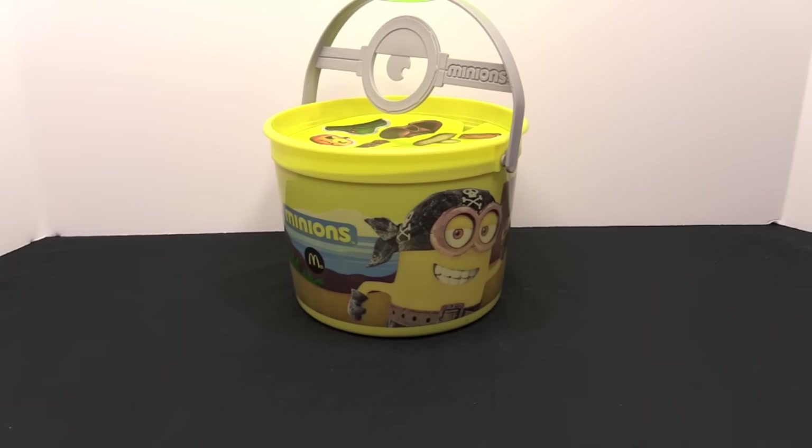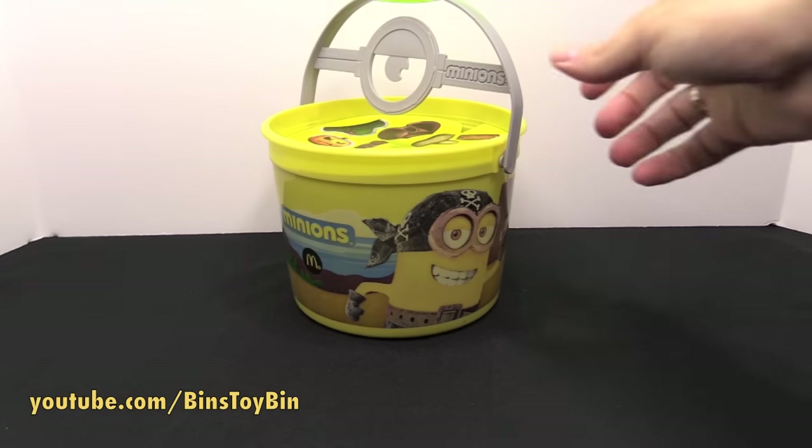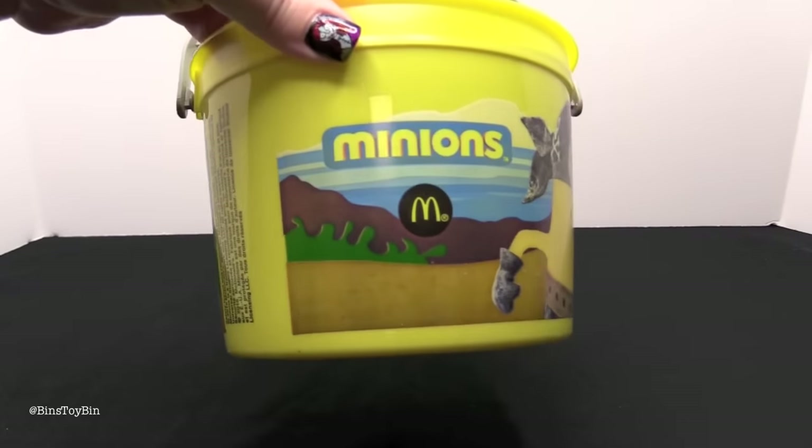It's that time of year so of course McDonald's has come out with their Halloween Trick or Treat bucket. It's a tradition — every year the Halloween Happy Meal bucket. I remember getting these when I was a kid. In 2012 it was Scooby Doo, in 2013 it was Monster High and Angry Birds, last year was the Book of Life, and in 2015 it is Minions!